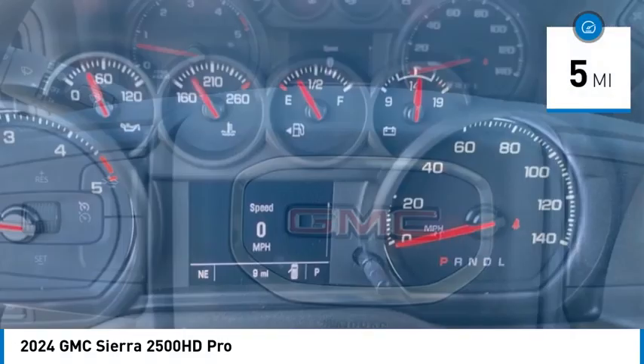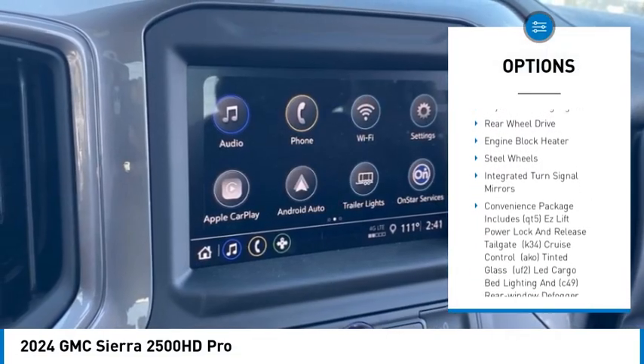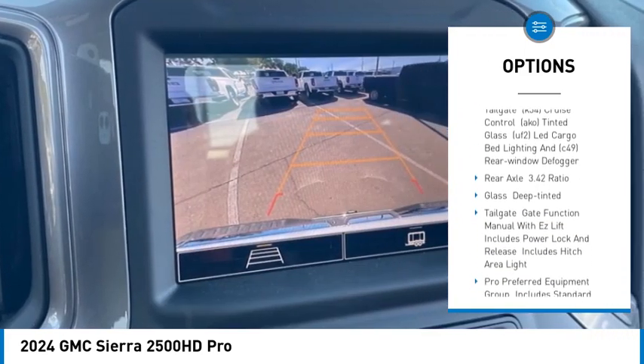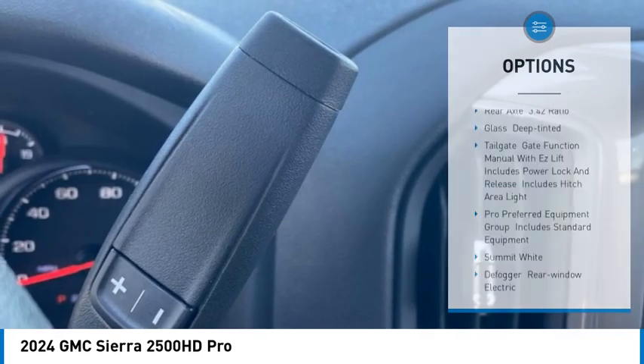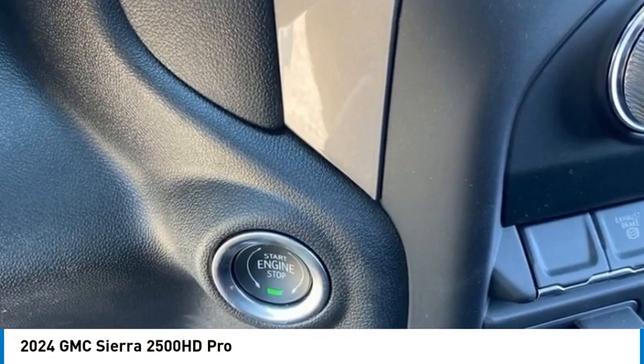Here are some of this vehicle's great options: tire pressure monitor, tow hitch, heated mirrors, traction control, stability control, daytime running lights, rear wheel drive, engine block heater, steel wheels, and integrated turn signal mirrors.